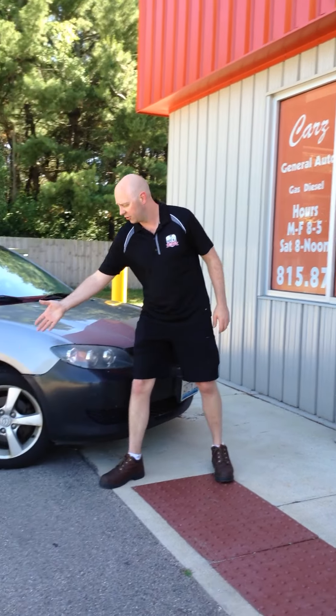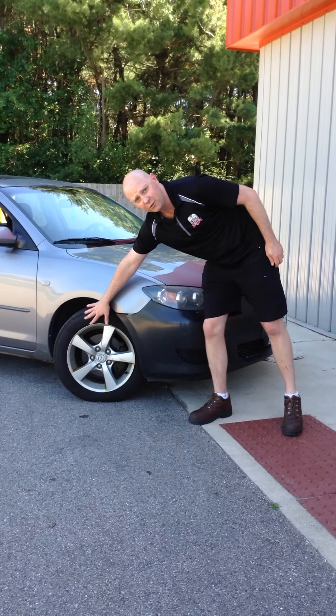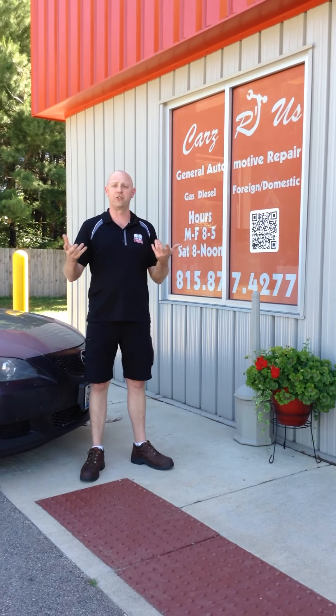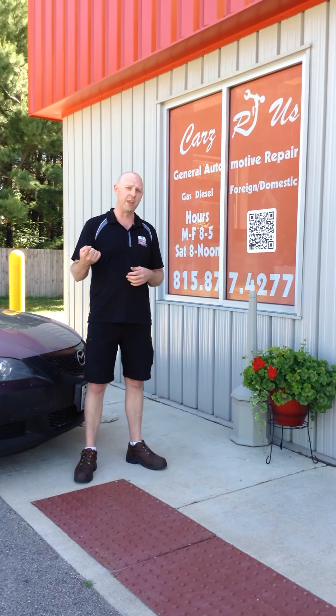I've seen tires where, when you look at them, you can see the outside, but you can't see the inside wall. We've seen tires with gashes this big on that inside wall, and there's no way you're going to notice that. So on your first trip, you hit a pothole and blow out a tire — that's not the way you want to spend your trip. So that's one thing we're going to check.